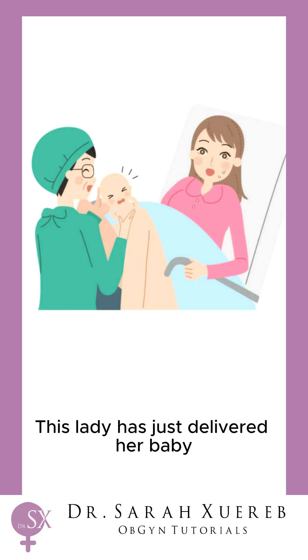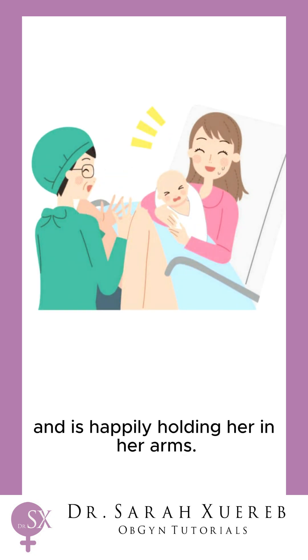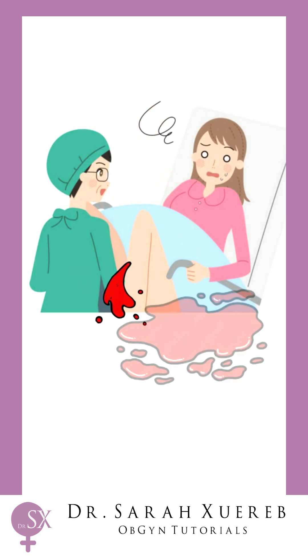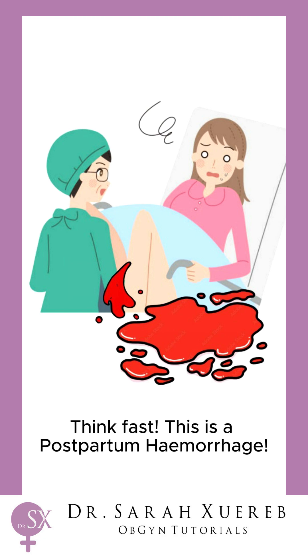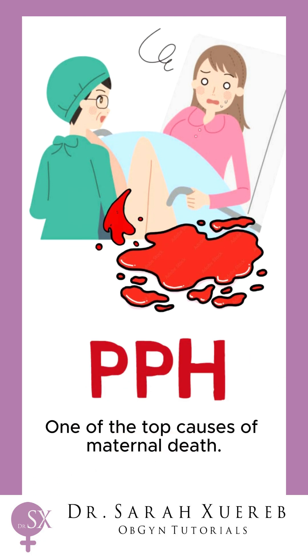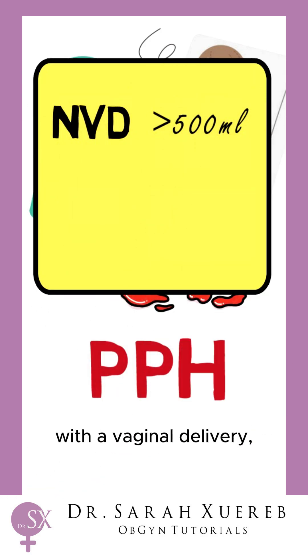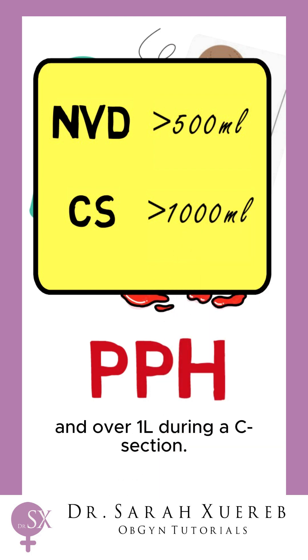This lady has just delivered her baby and is happily holding her in her arms. The midwife noticed that she was losing too much blood. This is a postpartum haemorrhage, one of the top causes of maternal death. It is defined as blood loss of over 500 ml with a vaginal delivery and over 1 litre during a C-section.